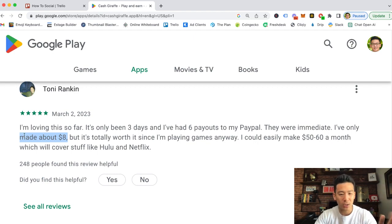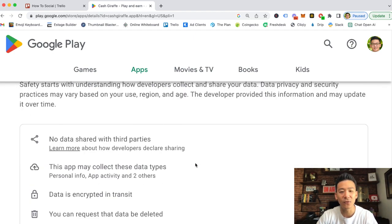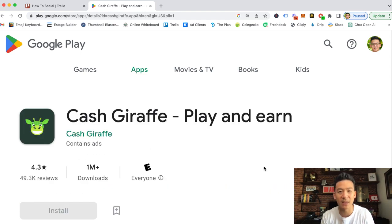Overall, if you have extra time and just want to play games and make a little bit of money, Cash Giraffe is pretty cool — it's not life-changing income. If you live in a country where a few extra dollars a week is significant, I'd definitely recommend checking it out. But if you're a couch potato who loves games, it's a fun way to earn a tiny bit extra while playing.